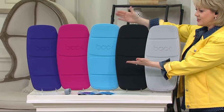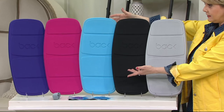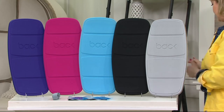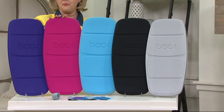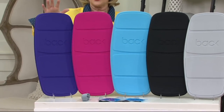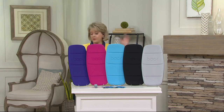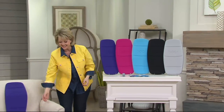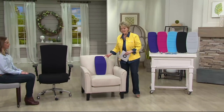We have light blue, pink, and purple, as well as black and gray. Mary Martin is here to tell us all about it — you can see it right here in the chair.